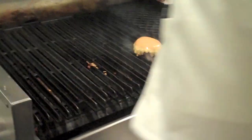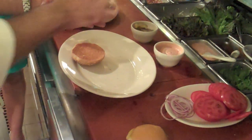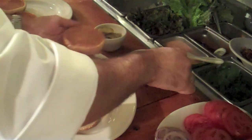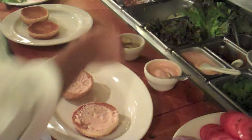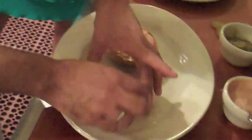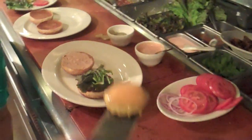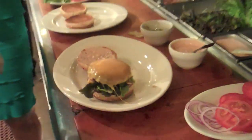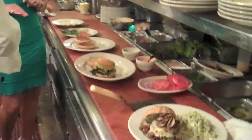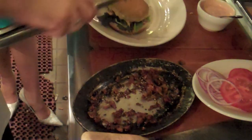Next up is the pepper bacon burger, one of our signature burgers. We make a homemade Thousand Island dressing in the restaurant and slather it on both sides. It's loaded up with onions, pickles, tomato, and red leaf lettuce, plus double cheddar cheese. The special topping is our pepper bacon: whole cracked black peppercorns, onions, and bacon, all caramelized together. You get bacon in every bite — it's not traditional slices of bacon on a burger.